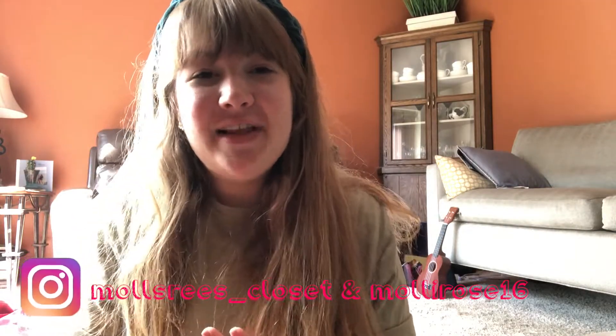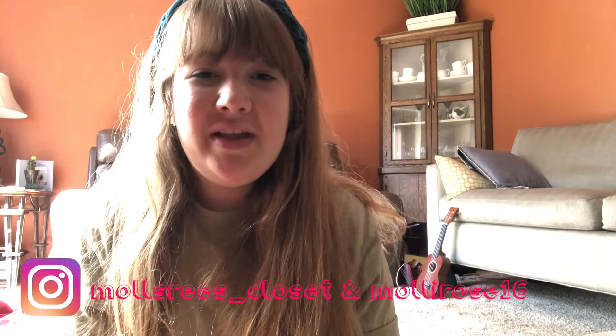Hello, my beautiful stars! I hope you're doing so well today. If you're new here, my name is Molly and I create lots of videos from fashion to reselling, beauty, lifestyle, and everything in between. I'm here with my coffee — my mug is from my big Sydney, shout out to you!